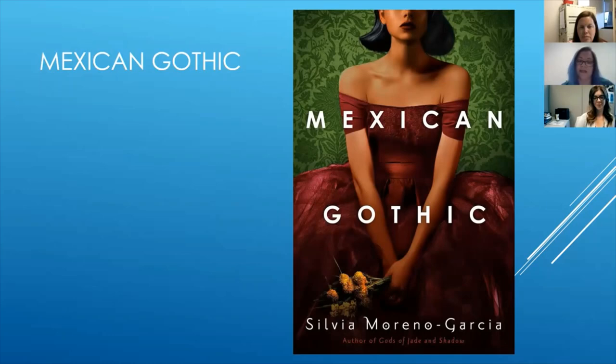After receiving a frantic letter from her newlywed cousin begging for someone to save her from a mysterious doom, Noemi travels to a distant house in the Mexican countryside unsure of what she'll find. Noemi is a glamorous debutante with gowns and perfect red lipstick that are more suited for cocktail parties than amateur sleuthing. So she's totally an unlikely rescuer, which the cover actually perfectly captures that — down to the red lipstick, she looks like a very young debutante.